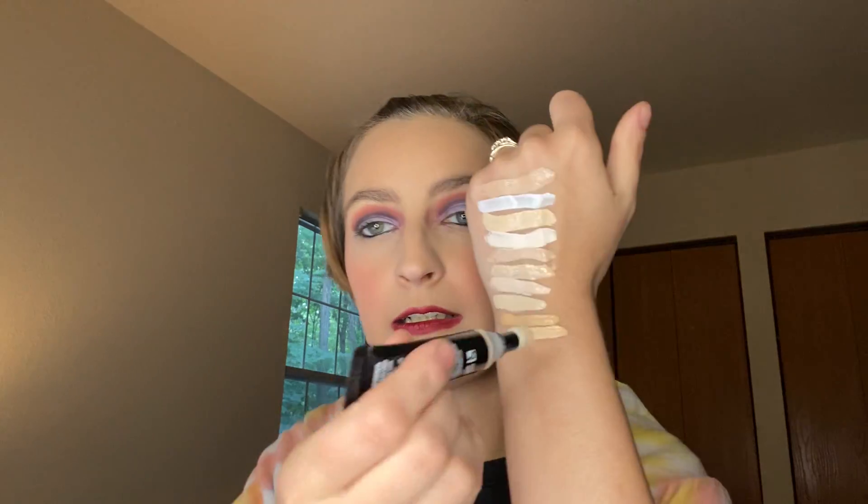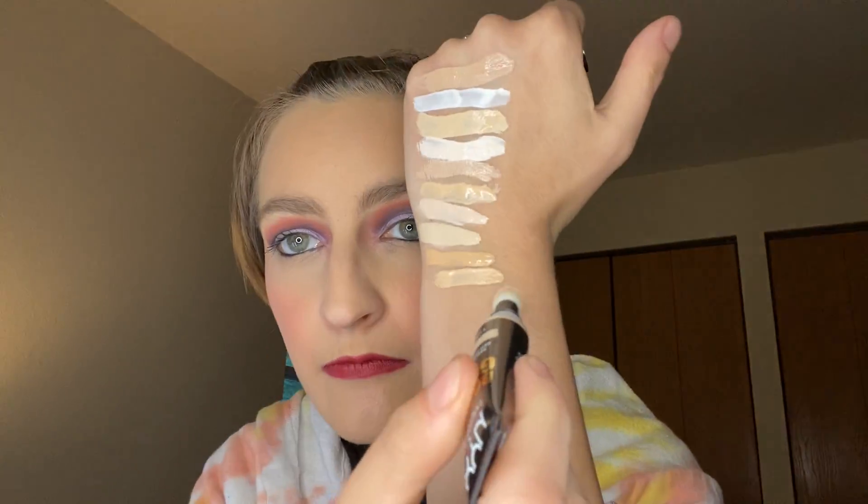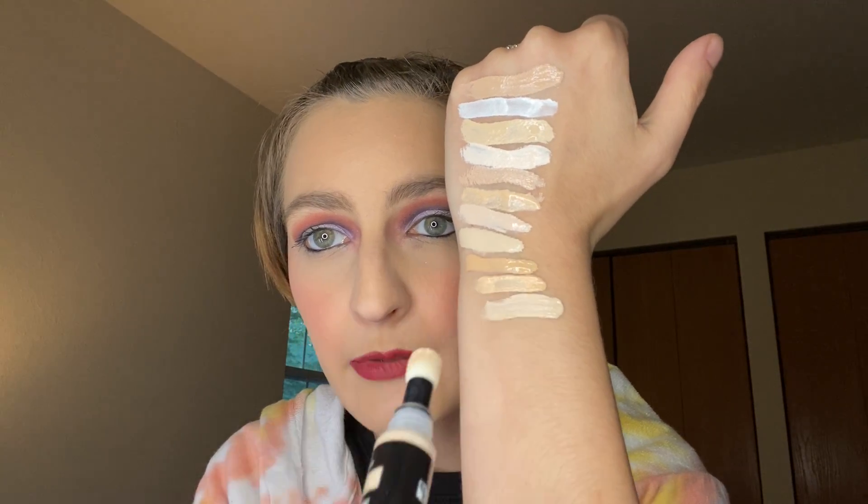Next is Born to Glow Radiant Concealer in the shade Alabaster. I forgot this was a puffy one.